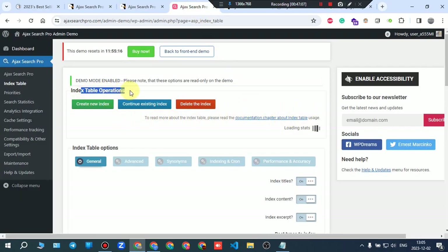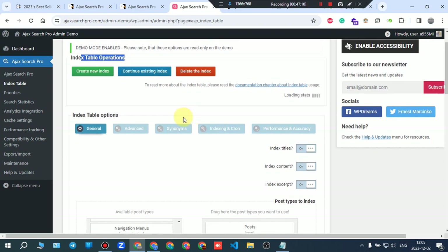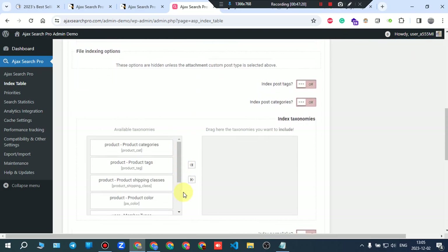Index table options include: create new index, continue existing index, and delete index. General, advanced, synonymous, indexing, and performance accuracy tabs are all available for configuration.